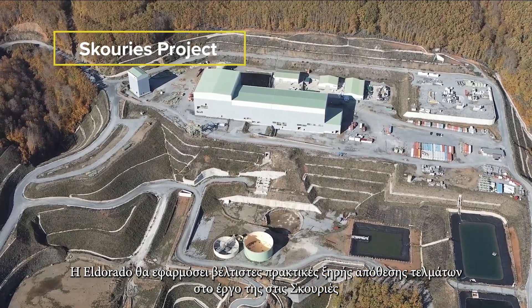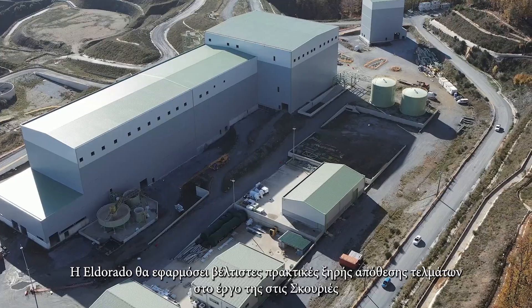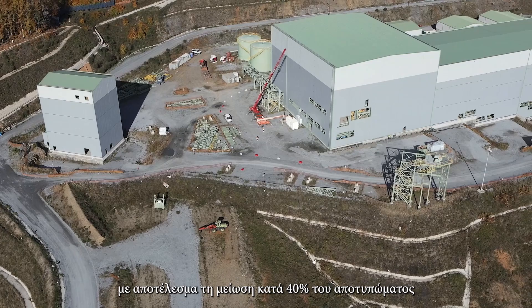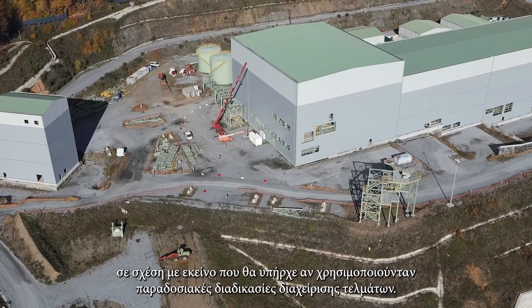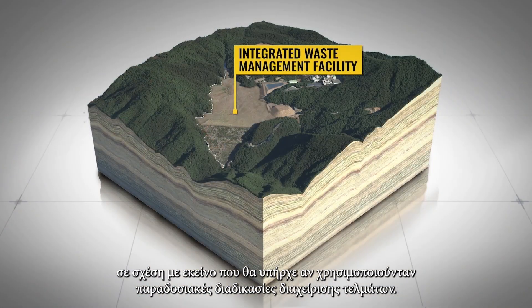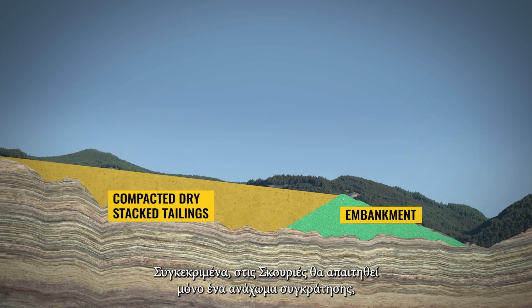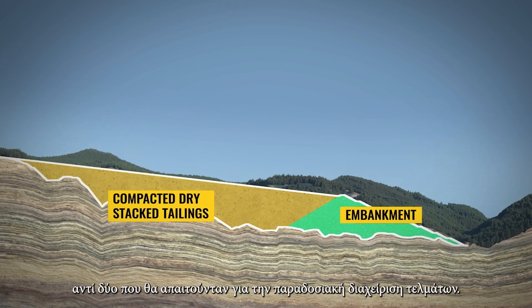El Dorado will be implementing dry stack tailings best practices at our Skouries project in Greece, which will result in a 40% smaller operational footprint than if conventional tailings management processes were used. Specifically at Skouries, only one downstream embankment will need to be constructed instead of two, which would have been required by traditional tailings management.